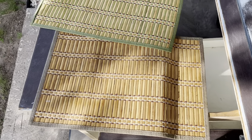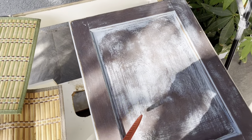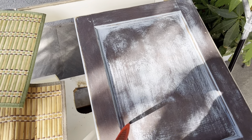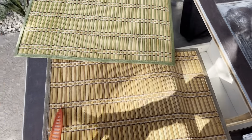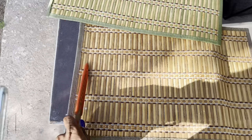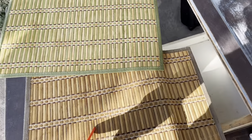I'm going to attempt to use these old placemats to create a design in the shaker part — the inner panel of the shaker cabinet doors and drawers. I'm going to take off this piece right here, glue it on, and see if it turns out how I want it to.